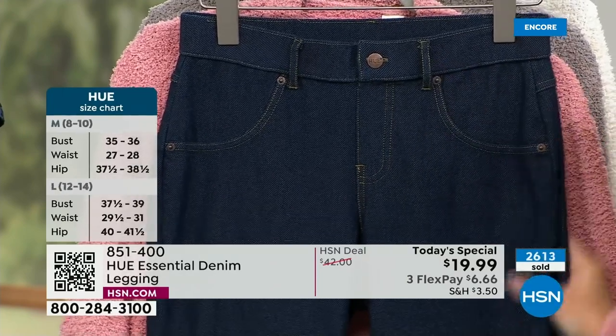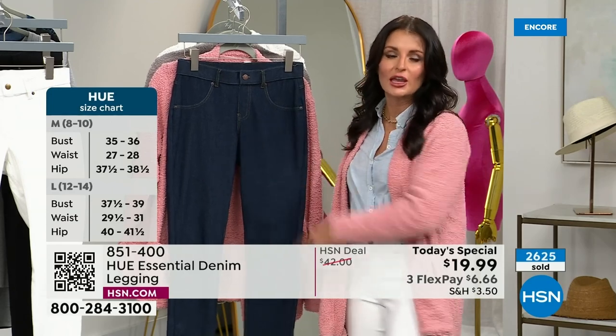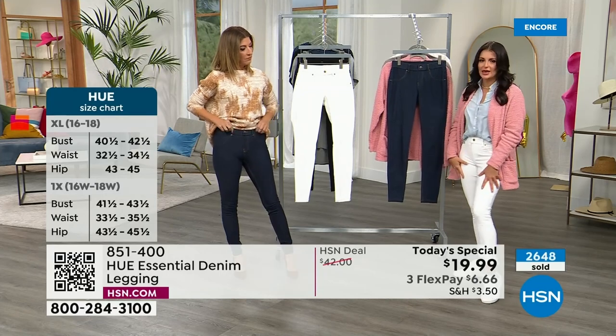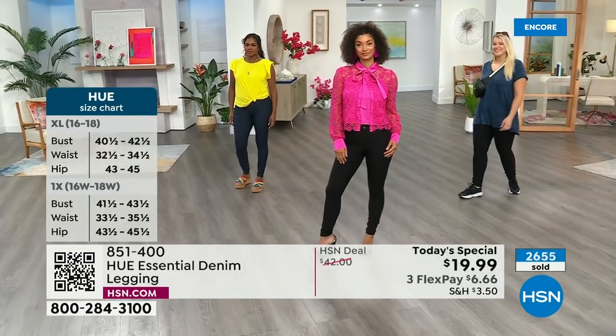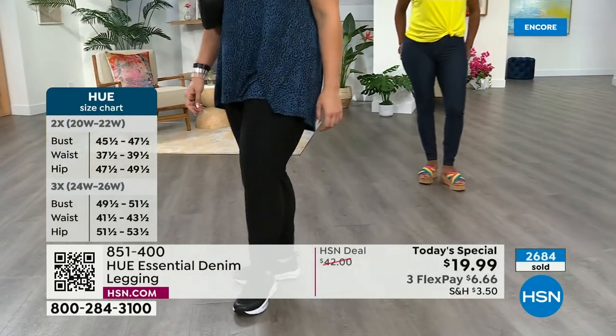You can wear a cute little belt with it if you want. The deep indigo is the only one with contrast stitching. With the white or black, you get tonal stitching, but still with the rivets and button — you'll still see different jeans styling on the different colors.